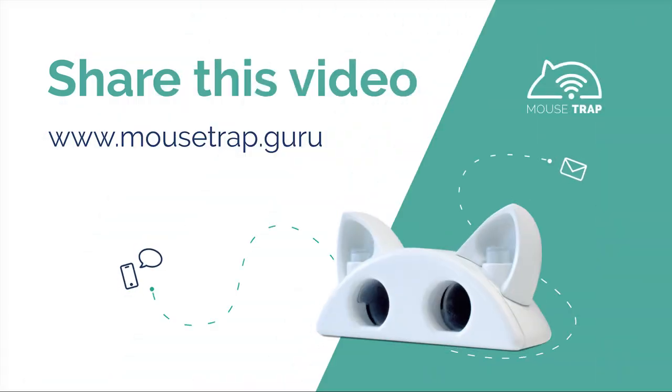To bring our project to life, we need your help. Please press the back button to donate as much or as little as you like, or get your own smart mouse trap at a discounted price. Share this video to let your friends know how they can protect their homes from rodents in a smart, easy and sustainable way.